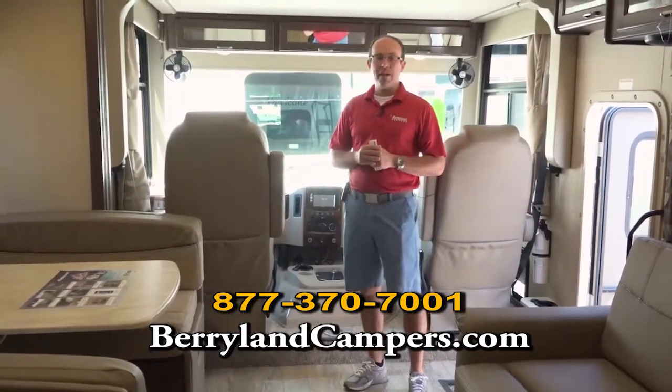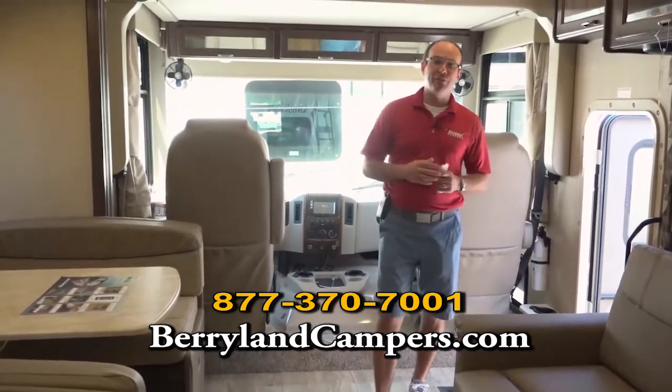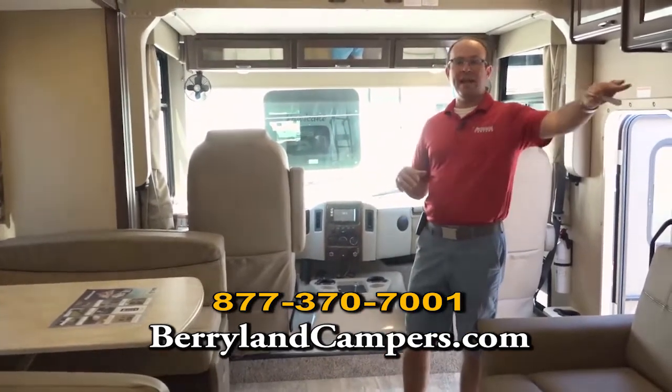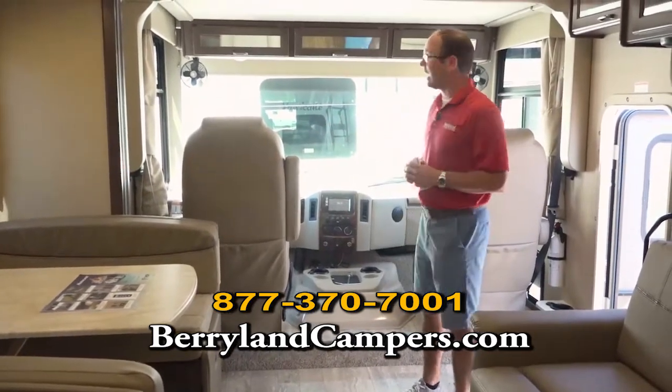We're going to talk about some of the floor plan features on this 34P model. We're going to flip around and show you the bathroom — that's the big selling feature, the double sinks in the big area in the master bedroom. But first we'll show you some of the features you're going to find in all of our Hurricanes here at Berryland Campers.